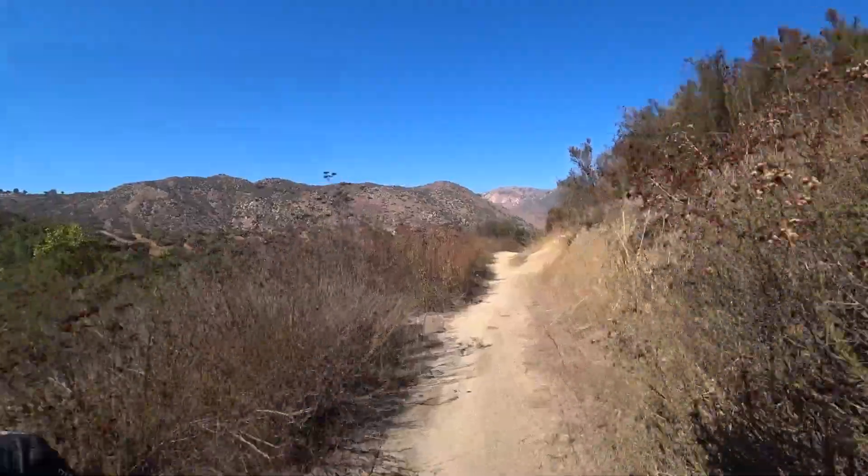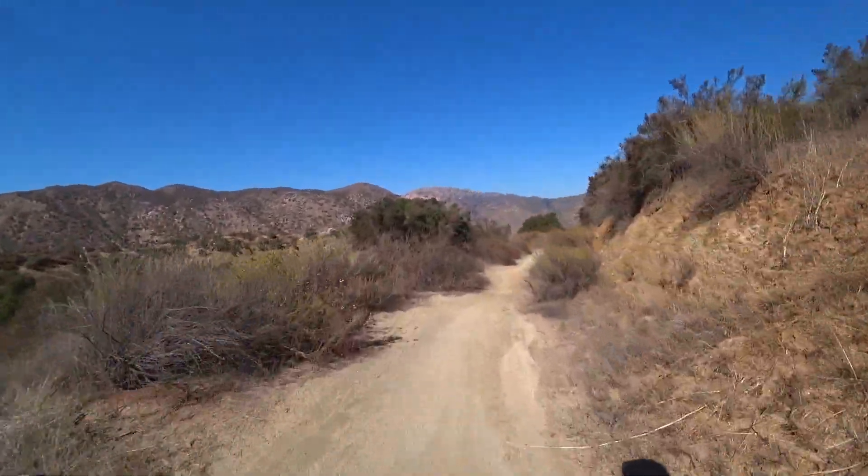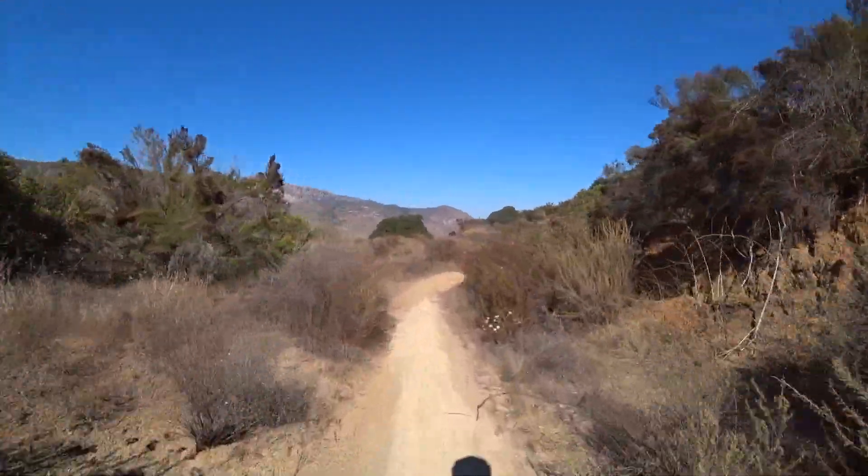This is a nice, smooth, buff trail here. But it gets rocky a little bit further up — quite chunky, loose, and technical — making for a great ride coming back down.